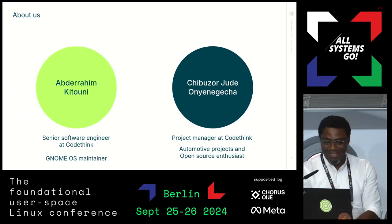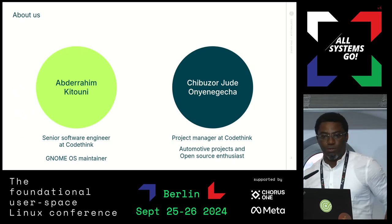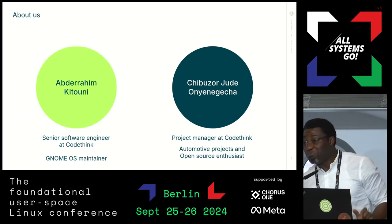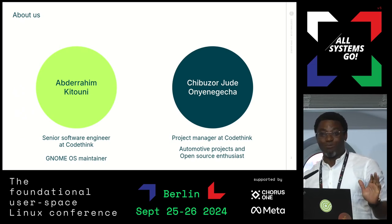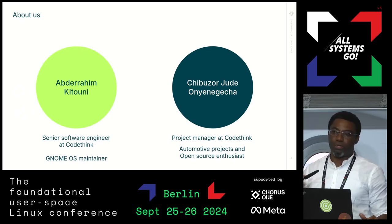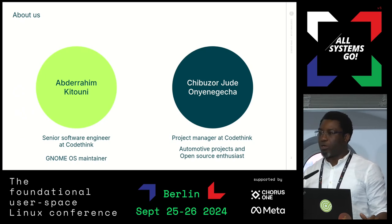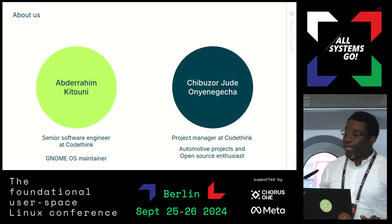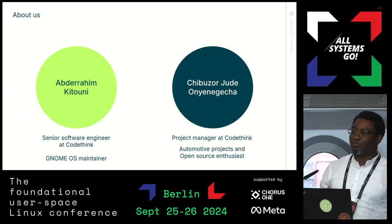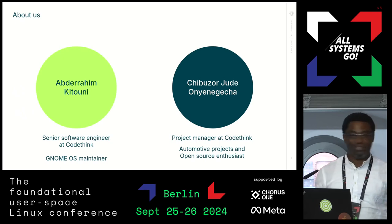Hello, my name is Chibu Zajuda Unigetra. I am a project manager at CodeThink. I've been at CodeThink for close to 11 years now, mostly on automotive projects. Please don't boo. I'm mostly working with teams who work on IVI systems — updates, upgrades to the kernel, the middleware components, and all those sort of things. Working for CodeThink invariably means doubling into the free open source software world. Hence, I'm here to support Abdel Rahim on this talk.